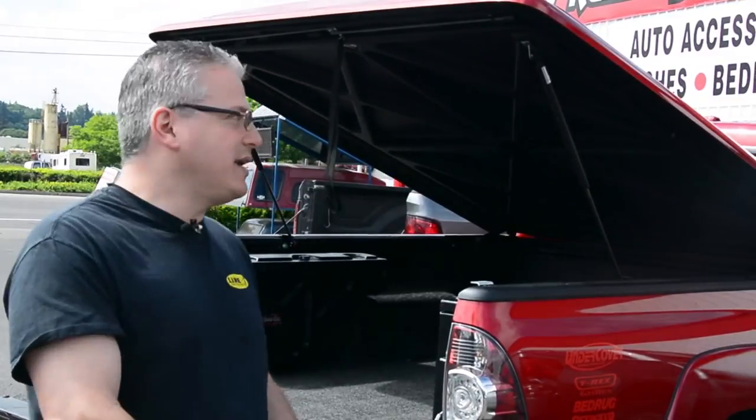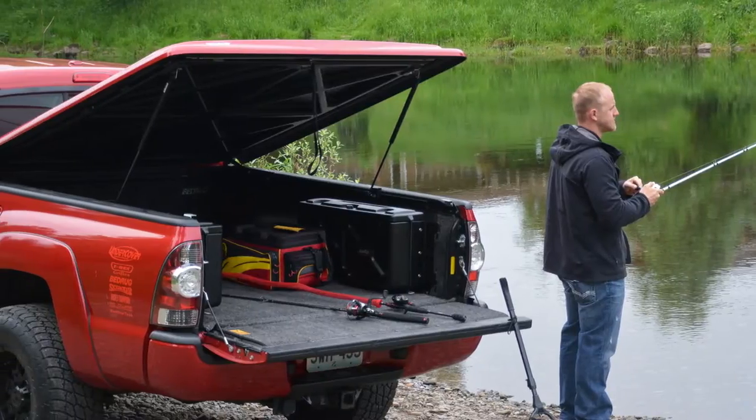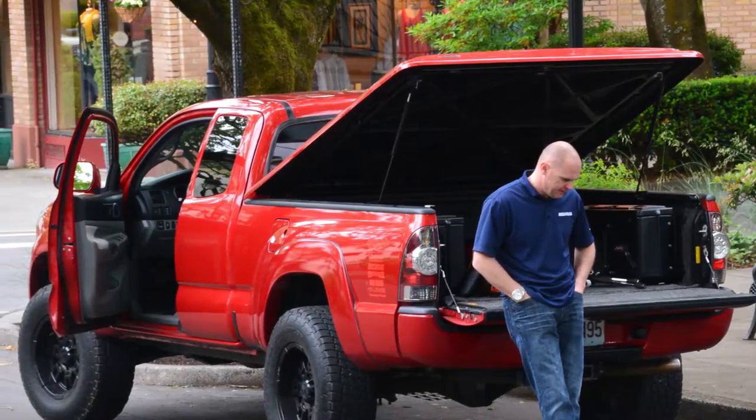Sometimes people will just come in and get a single item, but usually it's one accessory to complement another, like a bed rug and a lux cover. Most people when they come in with a brand new truck, they're looking to cover the back of the pickup, keep all their valuables safe and secure, out of the weather.